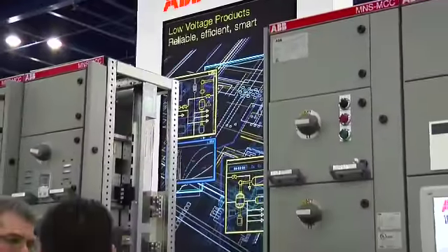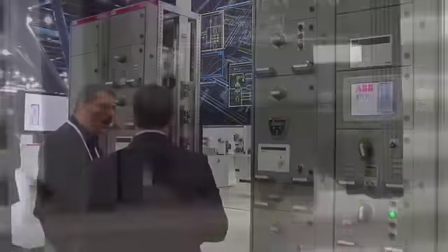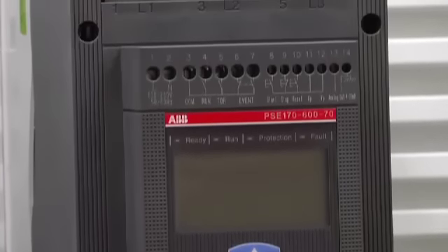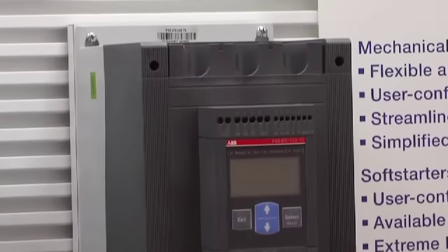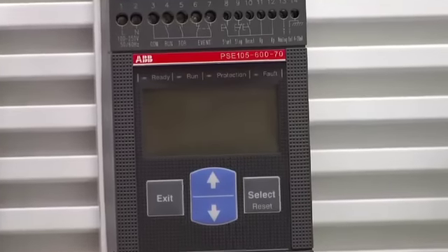Hey everybody, at ABB's Automation and Power World here in Houston, the Low Voltage Product Division shared their latest space-saving and safety-related products. Attendees were impressed by the world's first compact soft starter with both built-in electronic overload for motor protection and torque control for excellent control of pumps. The PSE Soft Starter's compact design provides flexible and efficient starting solutions.